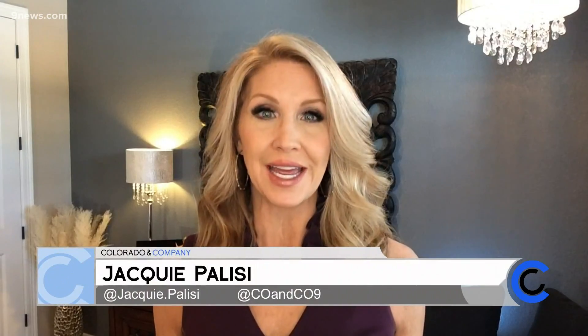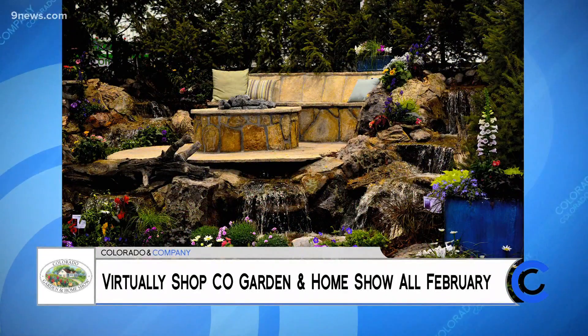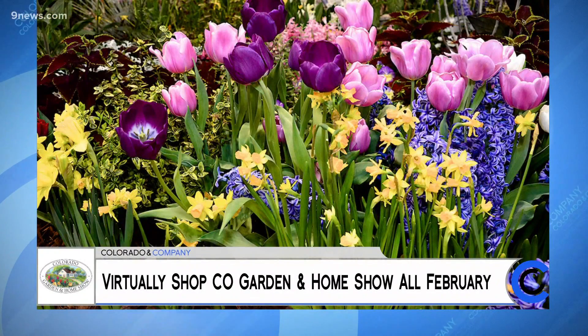Even though more winter is ahead, the Colorado Garden and Home Show helps scratch that itch we have to plan for spring. This year's show is virtual, so you can shop the top home improvement companies in the region and save money. Here's my chat with Jim Fricke, Executive Director of the Colorado Garden Foundation.